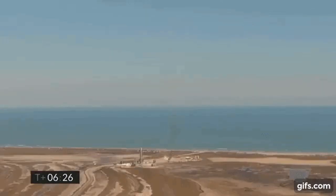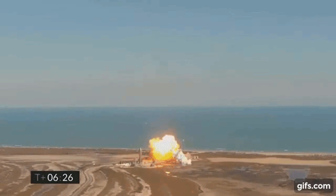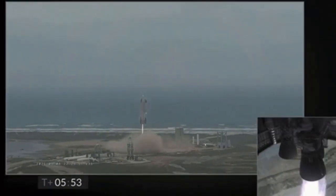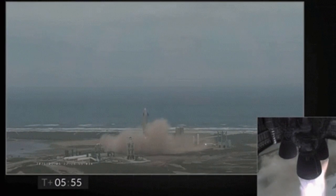The prototypes SN12, 13, and SN14 were scrapped, leaving SN15 to fly. The craft launched successfully and then also landed successfully, marking the first Starship prototype to land successfully and not catch on fire.